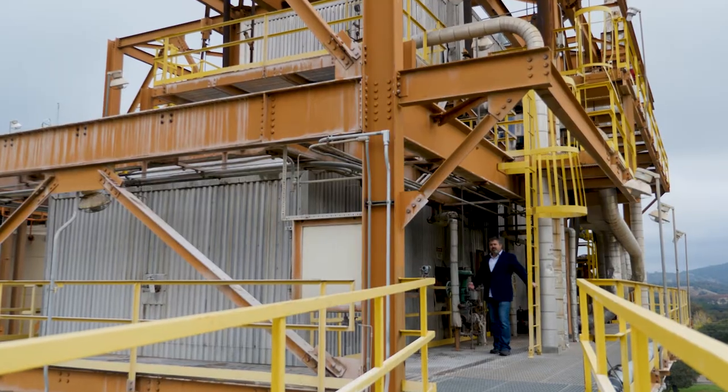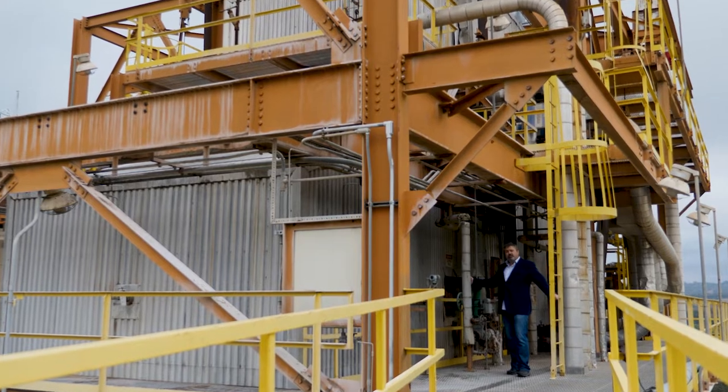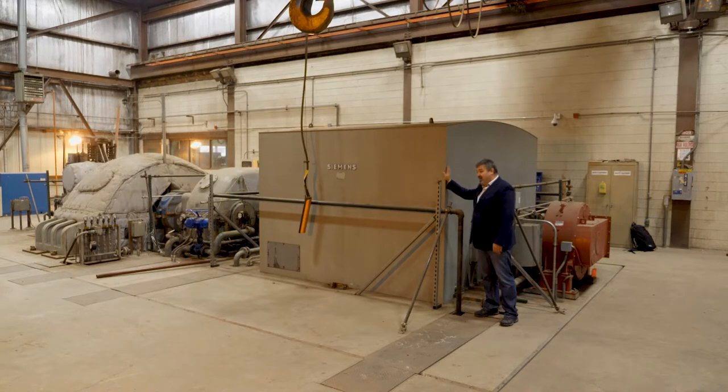The heat from the combustion process is then fed into this recovery boiler, which then converts the thermal energy into steam. That steam is directed to this turbine, which drives this generator to produce clean electricity.